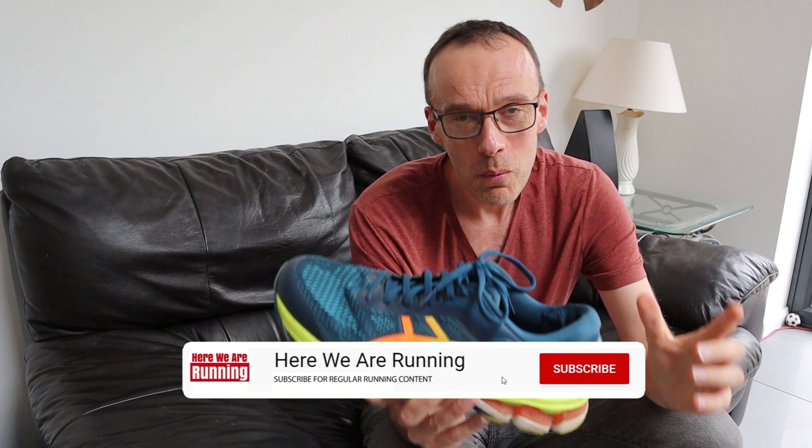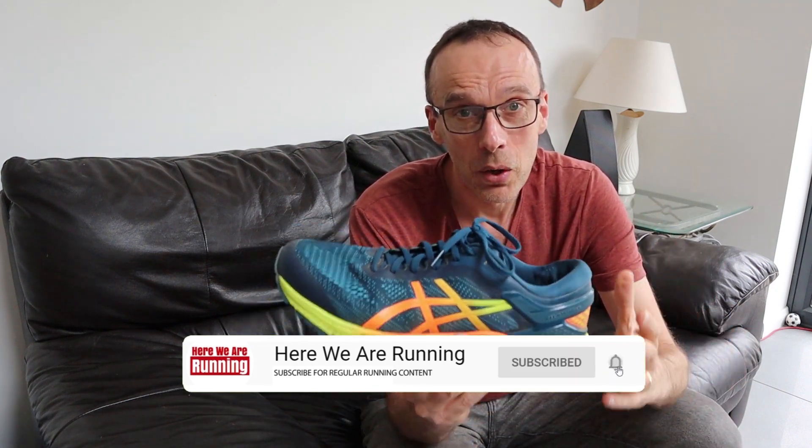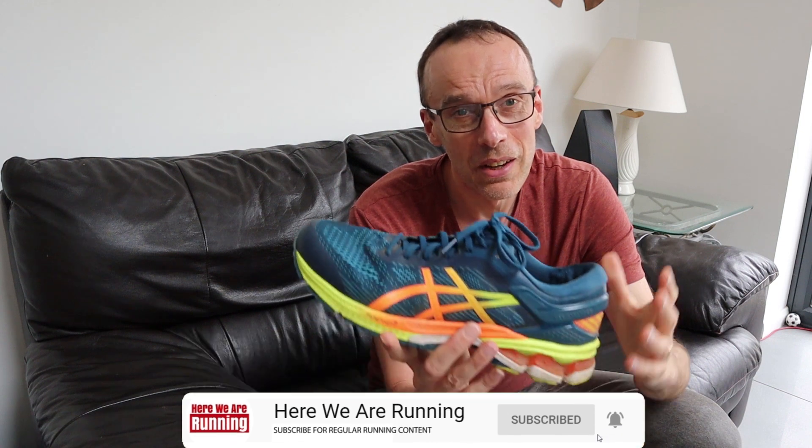I'll also be showing you the shoe I've chosen to replace these ones with. If you're a regular on the channel, you'll know I've used these shoes for many of my runs during the past year. If you're new here, consider subscribing to stay up to date on all my future running videos. On this channel we cover races, training vlogs, reviews, and pretty much everything else running related.